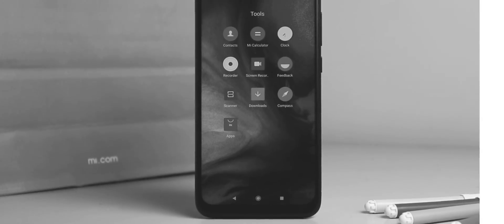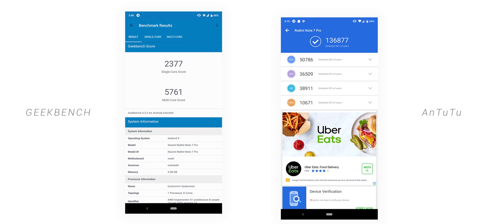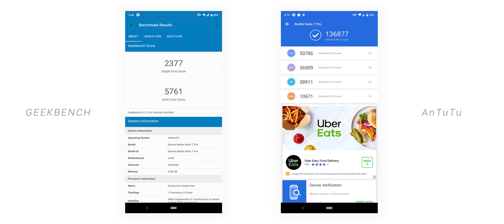Before we end this video, the Geekbench and AnTuTu scores are on the screen — it manages well for sure. I don't care much about benchmarks though, because I think we should stick to real-world usage. If you have any questions, feel free to ask in the comment section below — I will surely reply.